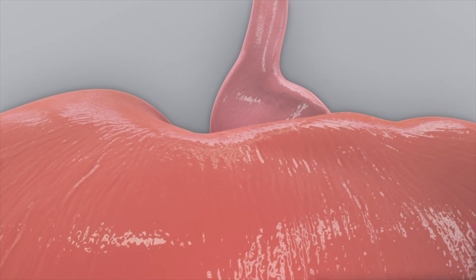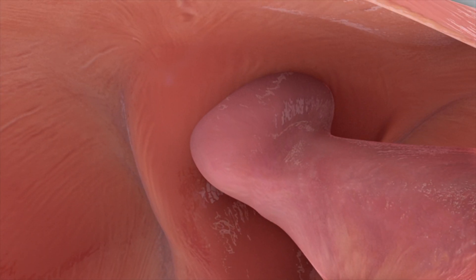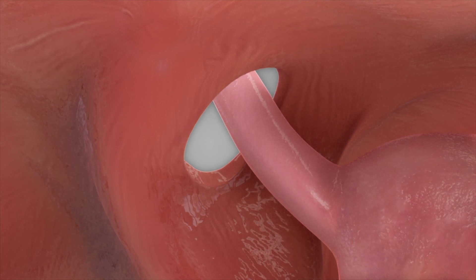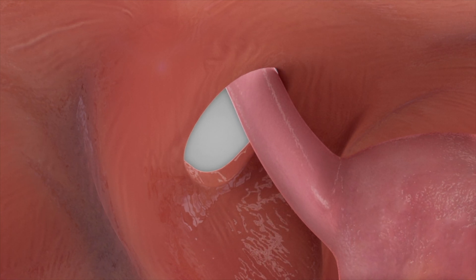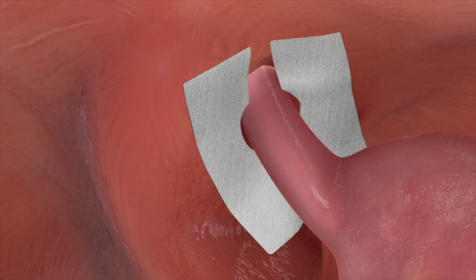First, the hiatal hernia is repaired. Surgical repair essentially involves pulling the stomach back into normal position, fully below the diaphragm, and making the opening in the diaphragm smaller. A mesh is then placed over the incision to reinforce the closure, minimizing the risk of hiatal hernia recurrence.